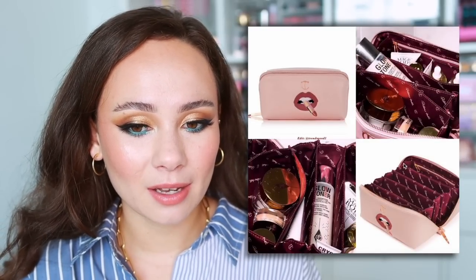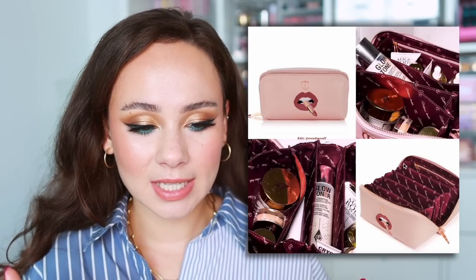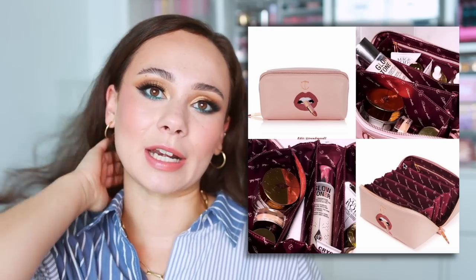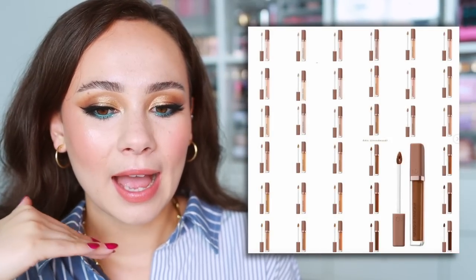Side note — have you seen the Charlotte Tilbury makeup bag? I think it's so cool with all its sections. It was available as a gift with purchase but you can also pick it up for $45. Love the design, but it's just a makeup bag at the end of the day. Drop.